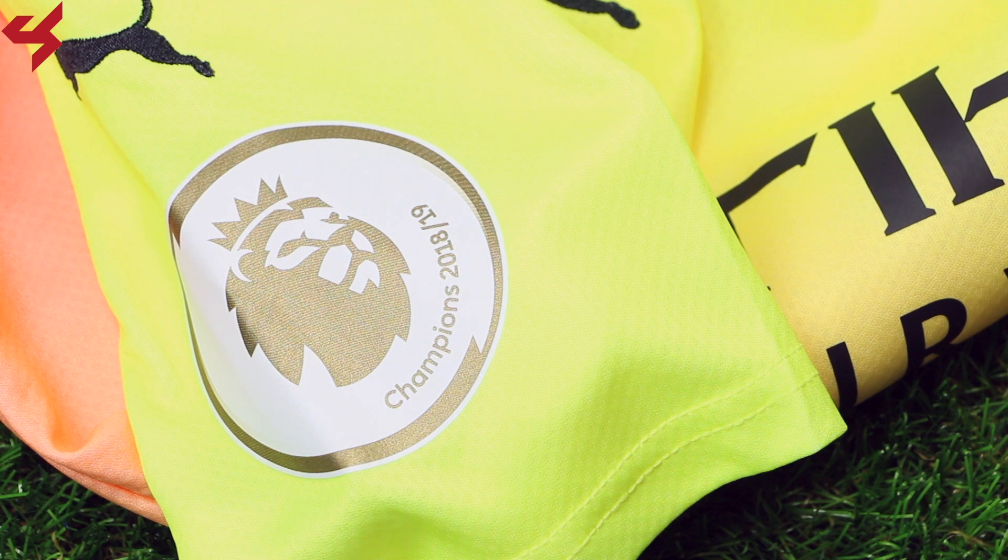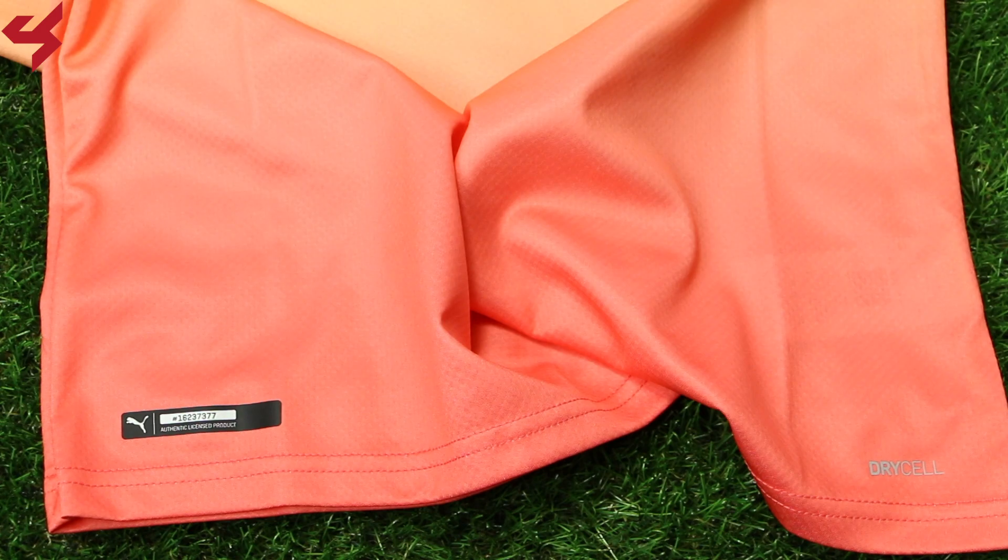The left sleeve houses the tire sponsor while the right sleeve houses the gold PL winner's badge. Moving down the jersey you'll find the Puma authentic badge on the right side with the Dryso logo on the left.